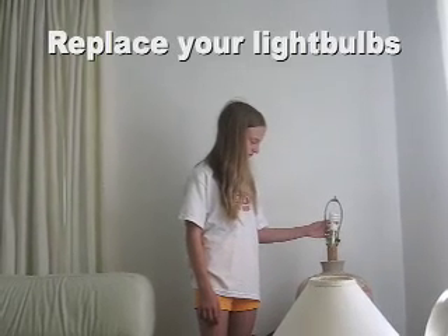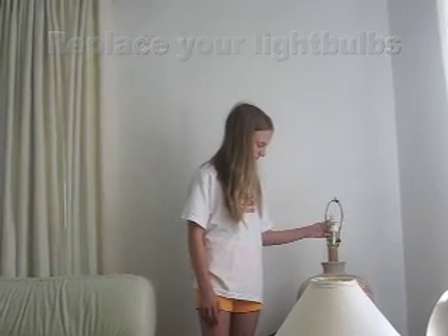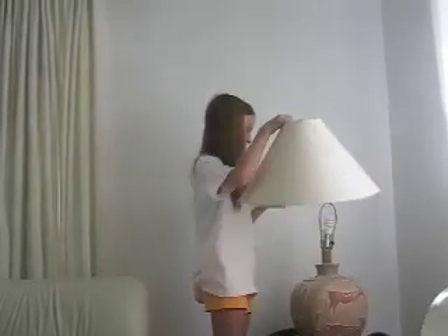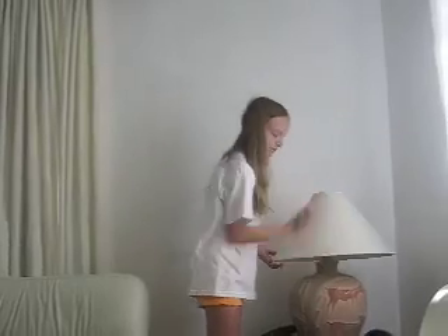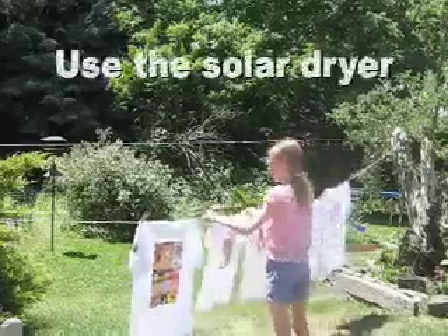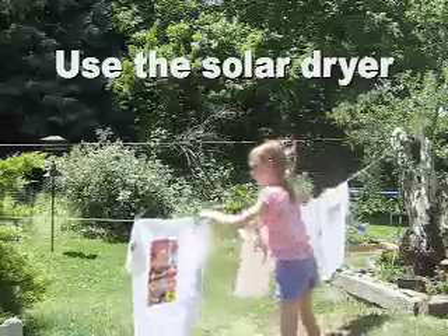Every time an incandescent bulb burns out, we replace it with a compact fluorescent. Hanging clothes on the line instead of using the dryer saves energy.